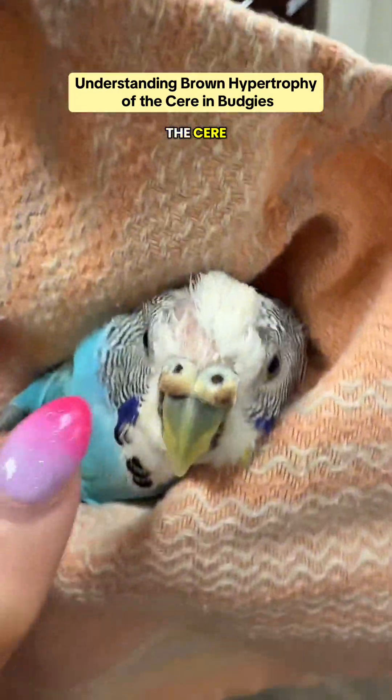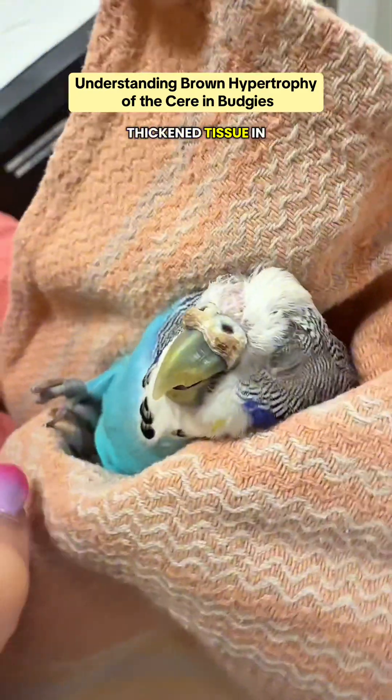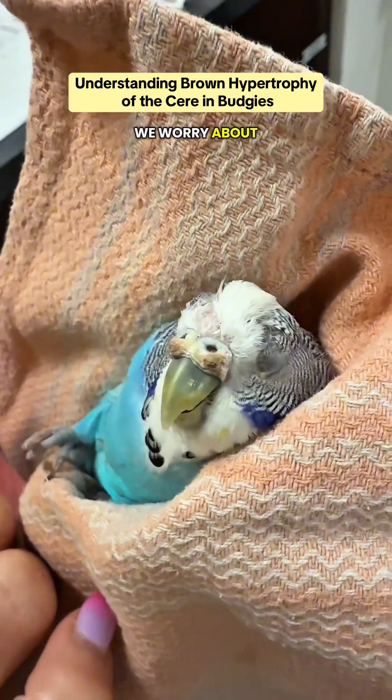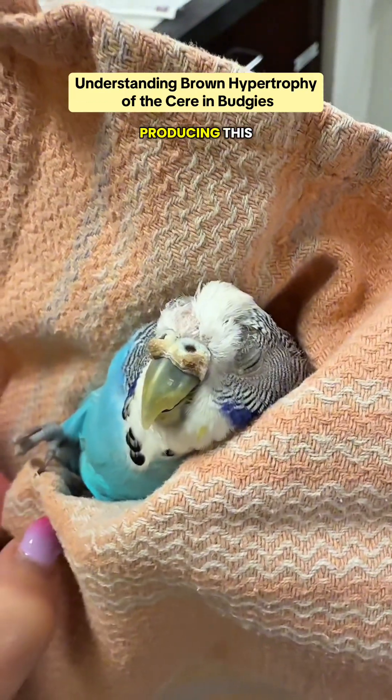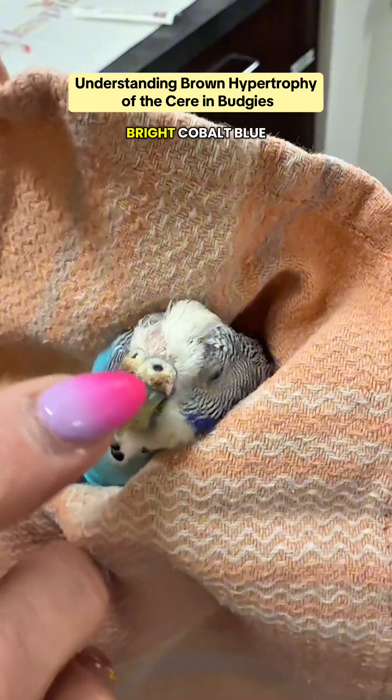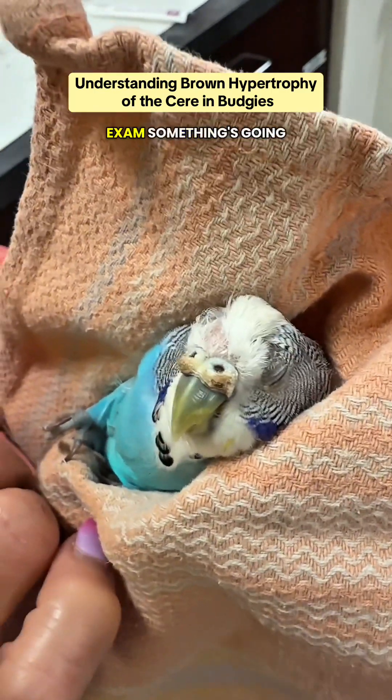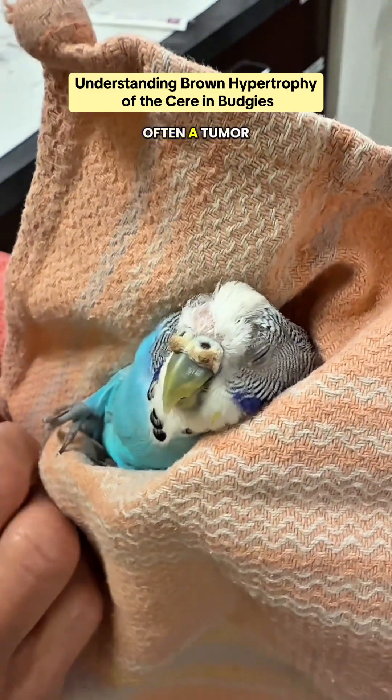Brown hypertrophy of the cere is dry, thickened tissue seen in female budgies only. If we see it in male budgies, we worry about tumors producing this. So if you have a male budgie with a bright cobalt blue cere that suddenly goes brown, that does warrant a vet exam — something's going on, often a tumor.